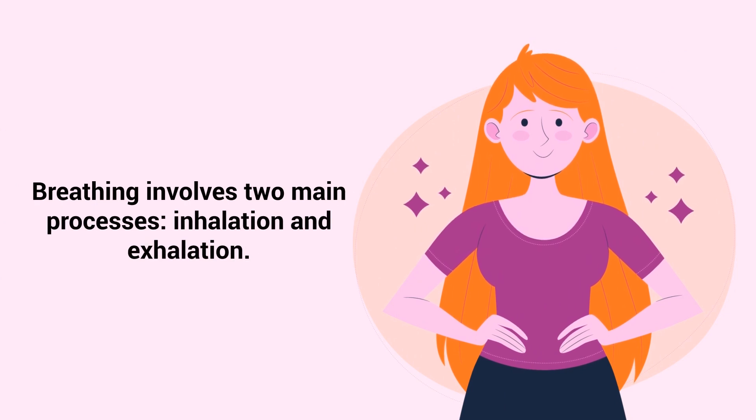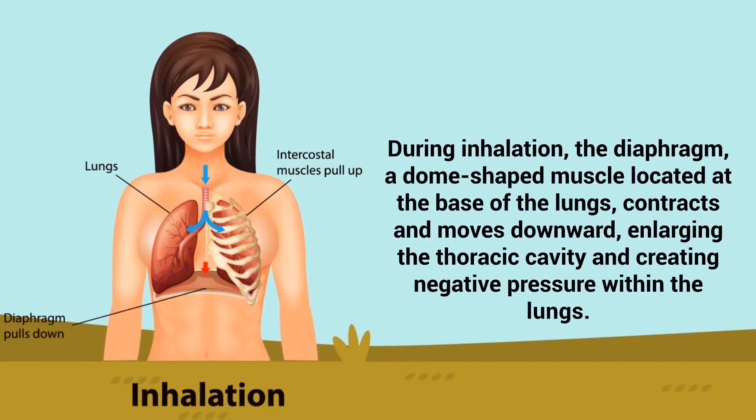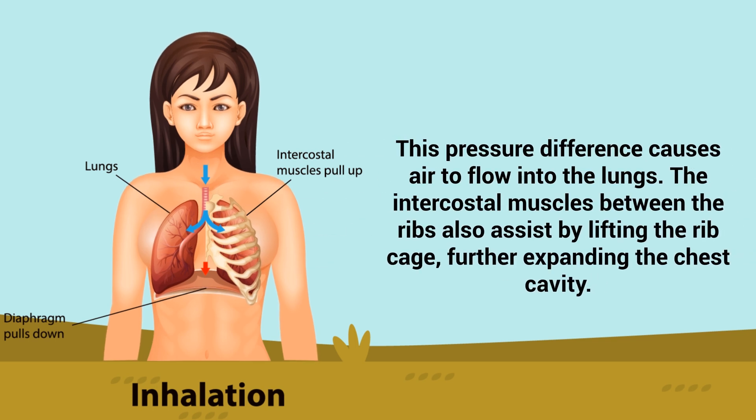Breathing involves two main processes: inhalation and exhalation. During inhalation, the diaphragm, a dome-shaped muscle located at the base of the lungs, contracts and moves downwards, enlarging the thoracic cavity and creating negative pressure within the lungs. This pressure difference causes air to flow into the lungs. The intercostal muscles between the ribs also assist by lifting the rib cage, further expanding the chest cavity.